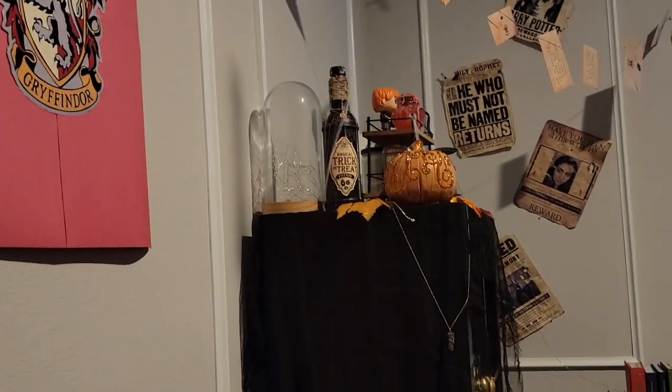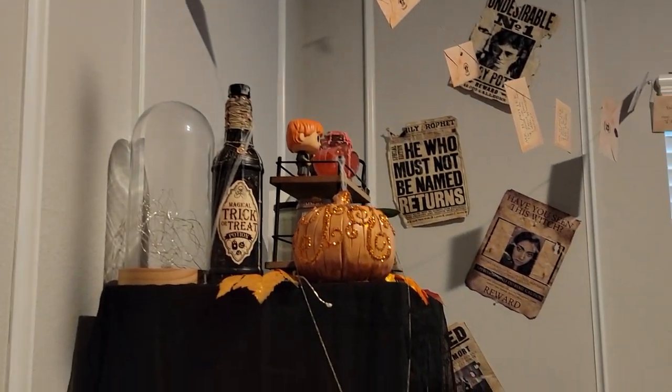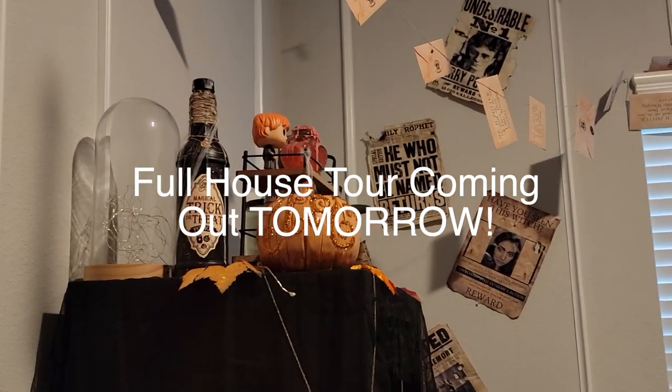Hello my lovelies and welcome back to my channel. Today I'm going to give you a little walkthrough of my Harry Potter office. I will also include a full walkthrough of the entire house decorated for Halloween with all the lights off, so make sure to stay tuned.